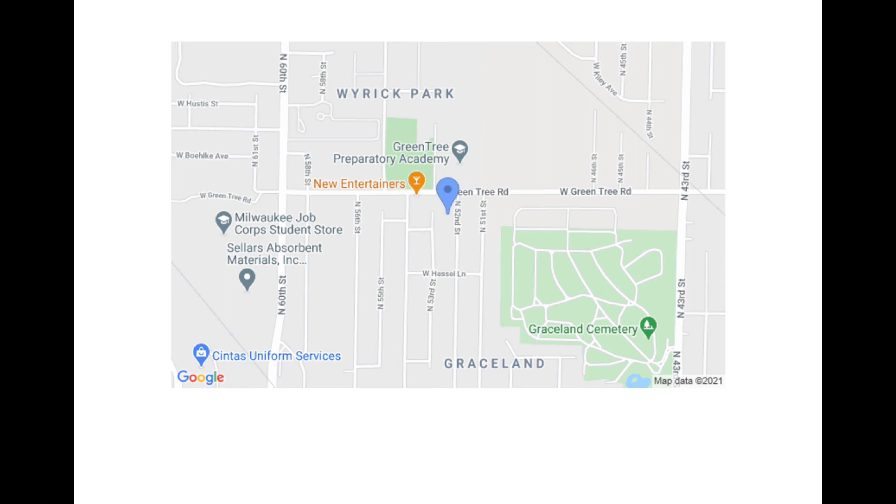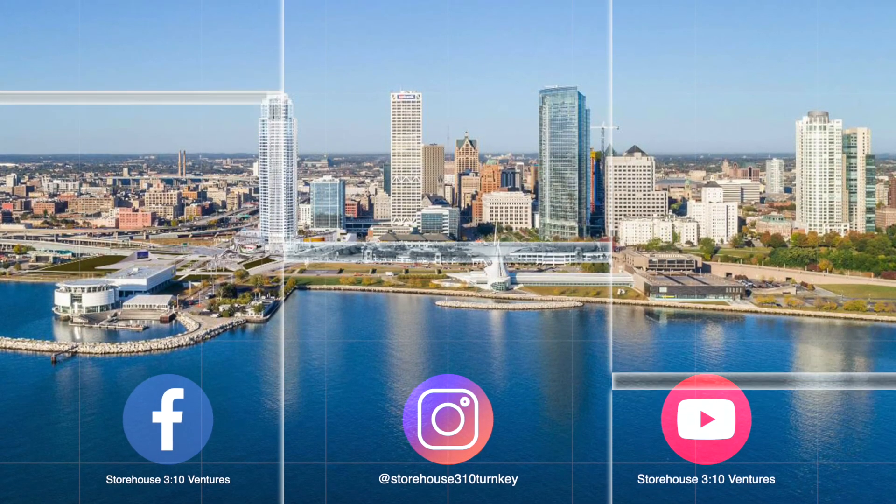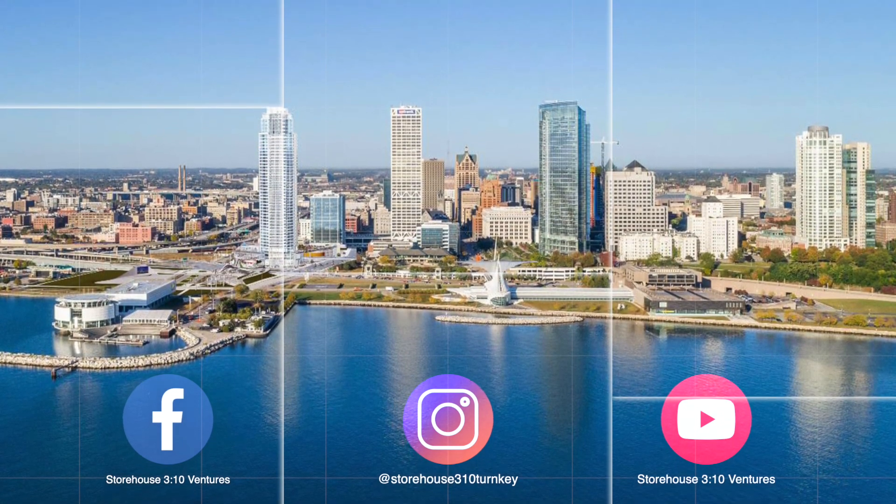And lastly, a map of the property here. So that's all for 6747 North 52nd Street. The property is already reserved, and if you want to get on the wait list for future properties, you can head over to our website, storehouse310turnkey.com. Don't forget to follow us on all of our social media. That's all for now — we hope you have a great week, and we'll talk to you soon.